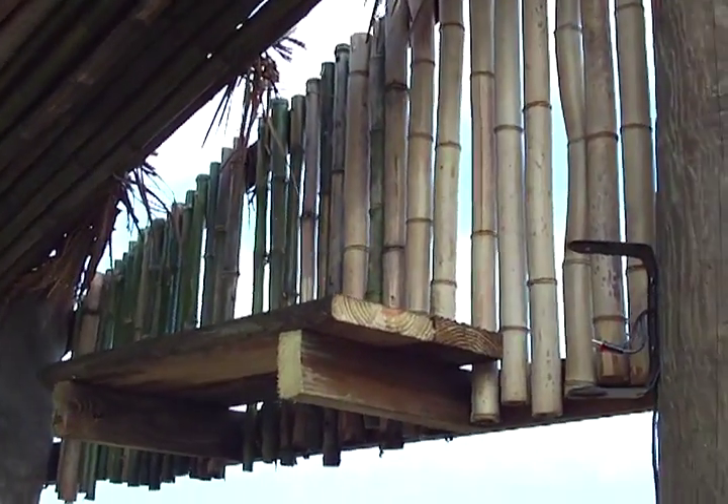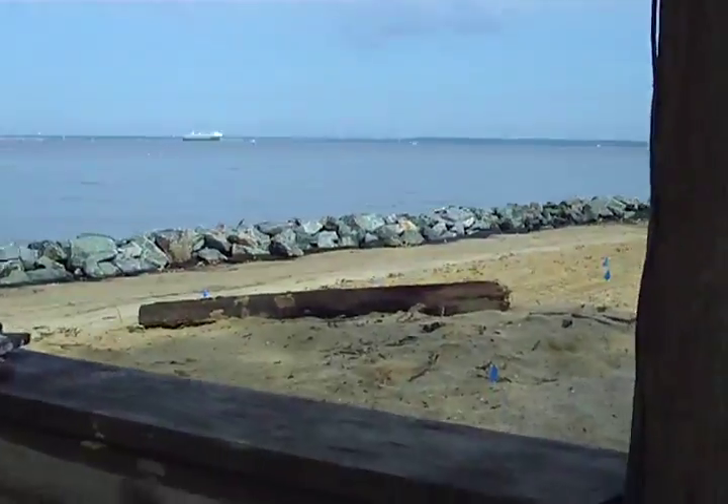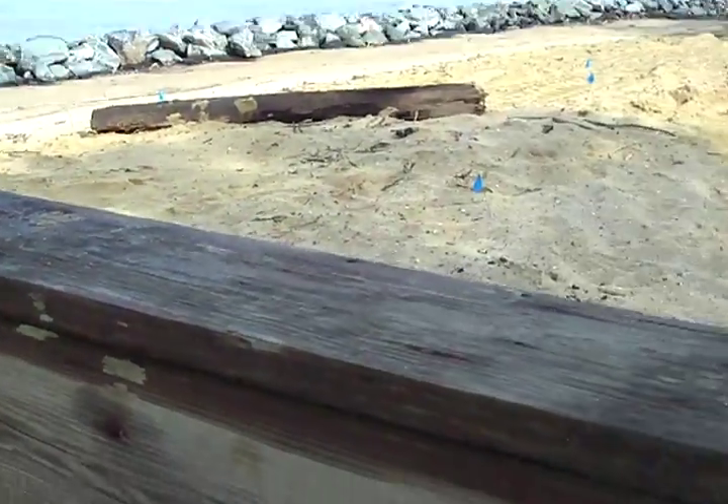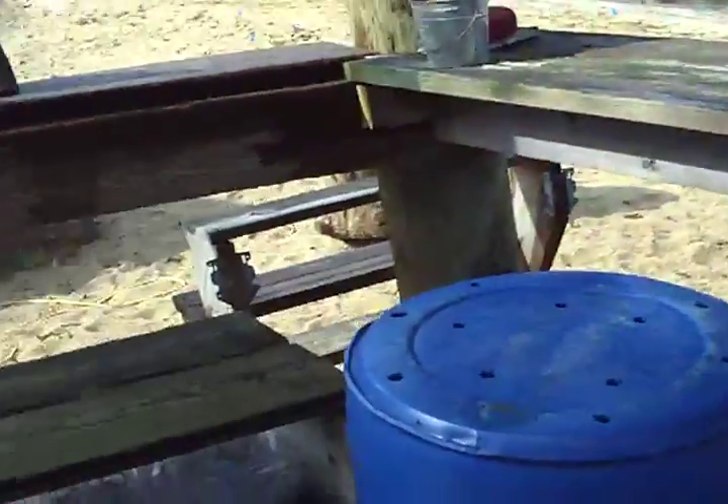I built this wall yesterday — a nice shelf. A nifty little sidebar we installed this time, got one on both sides.